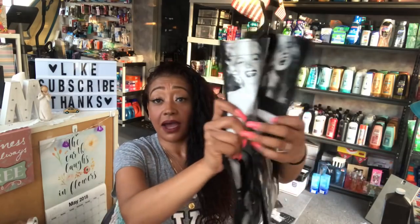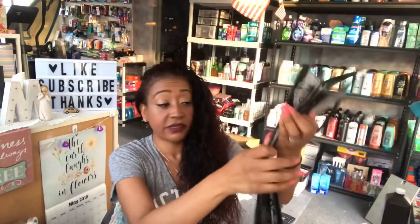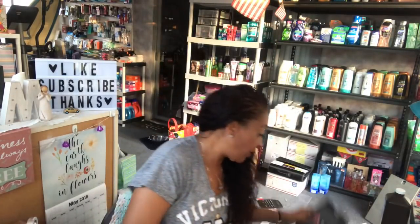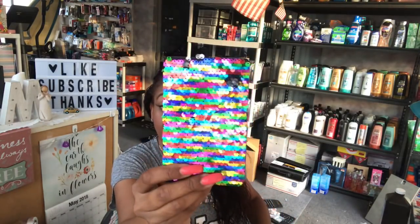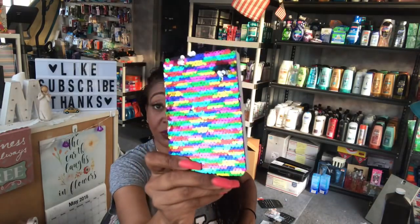The first thing in this Marilyn giveaway is of course this Marilyn Monroe bag — you guys saw me haul this. It is actually pretty big and has a ton of pictures of Marilyn on it. We also have some Marilyn Monroe face masks that I hauled at the 99 Cent Only Store. And I have a glittered notebook — I always think of glamour and glitter when I think of Marilyn Monroe. The back is purple, it's a mermaid themed notebook, really cute.